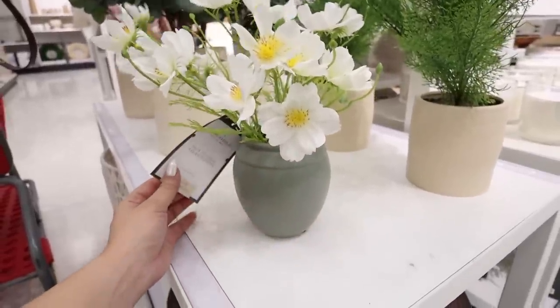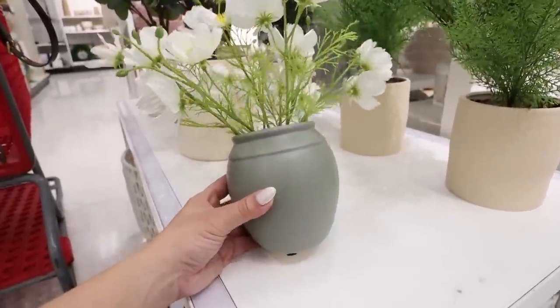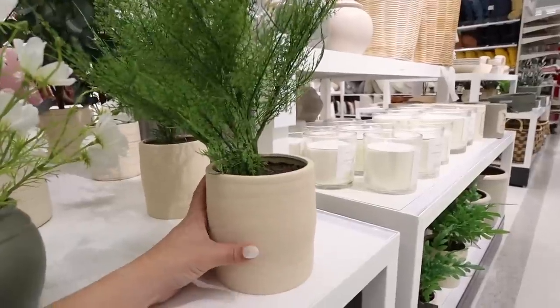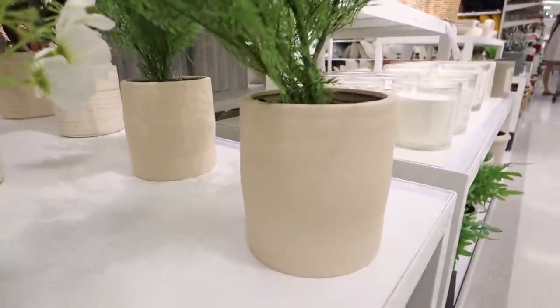Here is another faux plant — I remember they had this last year for Easter. It's the faux cosmos arrangement for $20, with really pretty flowers in another beautiful green pot. Right here there is also this faux fern for $25 — with a little bit of fluffing it's really pretty. It has more of a finished stone pot with a kind of wavy pattern, and the fern looks very realistic.